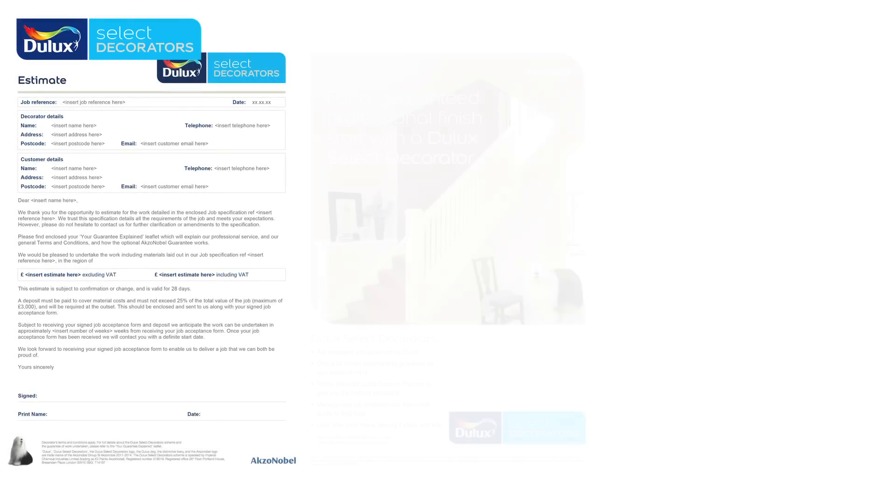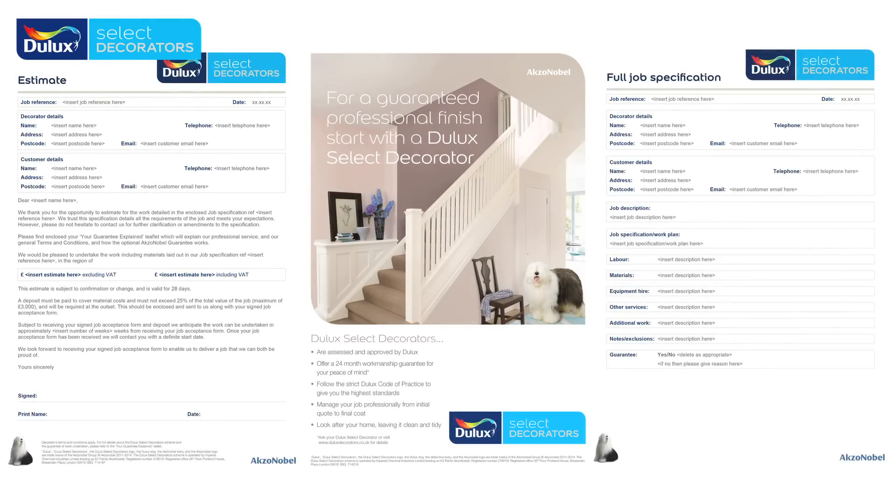In the coming weeks we'll be sending you out a pack of business support materials including letterheads, envelopes, and marketing materials. You'll also be able to download the new logo and other business support templates like local advertising templates from the members area of the Dulux Select Decorators website.